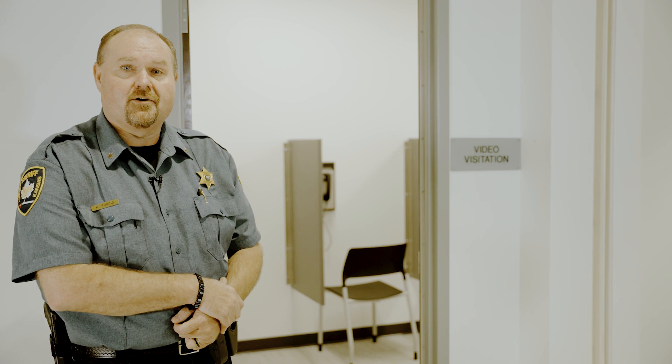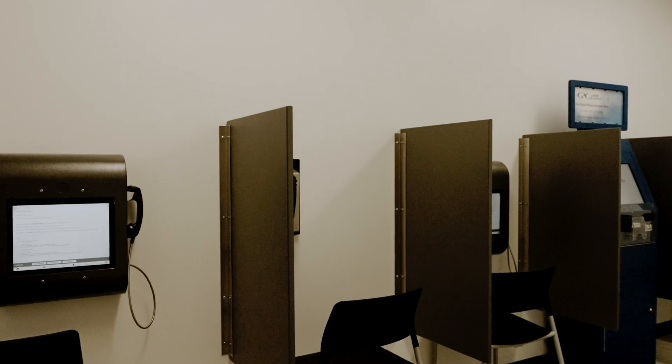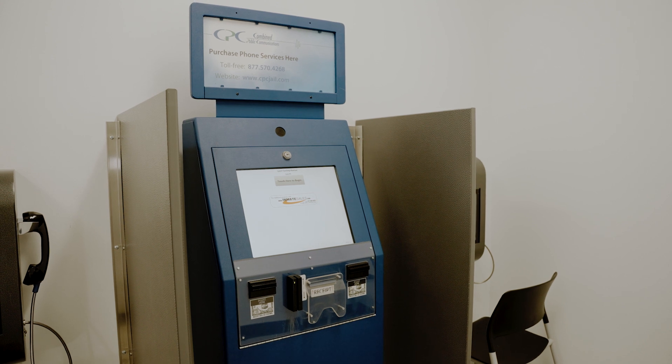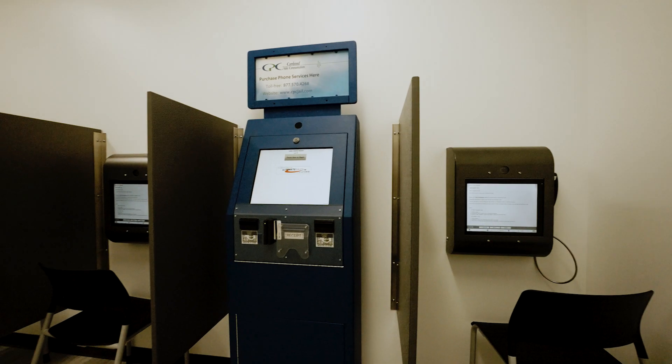If you come to the Linn County Jail and want to visit with an inmate, you'll be directed to this room where you can sit down in front of a kiosk and visit with the inmate through their video kiosk system. You can also stay at home and port in to connect with your inmate for that visitation. This area also has a kiosk for commissary and a place where you can put money on the inmate's books. That's all housed within the video visitation room.